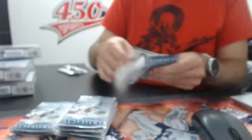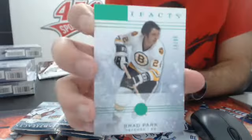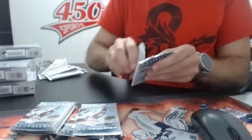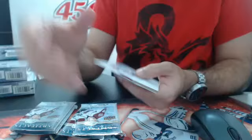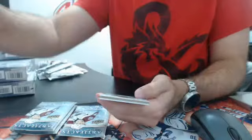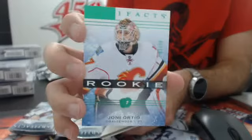Next we have a green parallel out of 99 — Brad Park for the Boston Bruins. And a parallel base 9.99 of Henrik Lundqvist for the New York Rangers. A red out of 599 — John Carlson for Washington. Green rookie number 299 — Jori Lehtera for the Flames. The Flames have a lot of hits in this product.